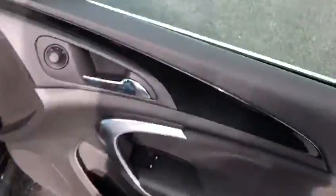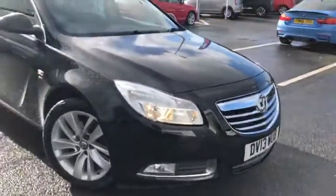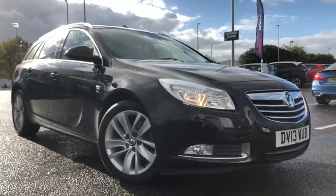It's been the Vauxhall Insignia Estate here at Chester Metal. If you would like more information or want to watch a test drive, please do not hesitate to give me a call on 01244 311 404. Thank you so much for watching and I hope to see you down here at Chester soon. Thank you, bye bye.